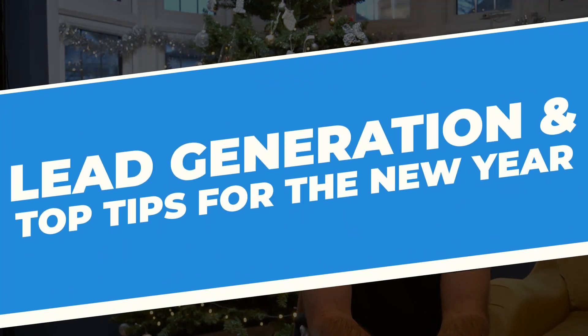Hi there, it's Dan here from Flexible, and today I'm going to talk about lead generation and the top tips for the new year. So let's get stuck in.